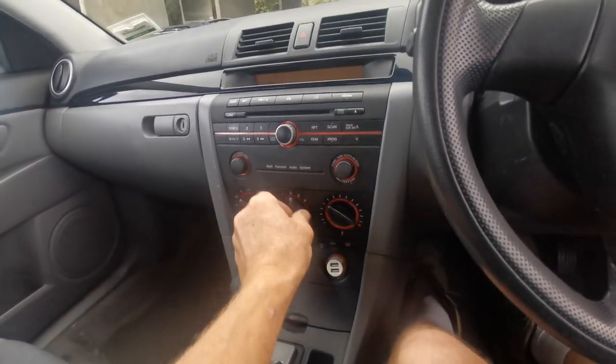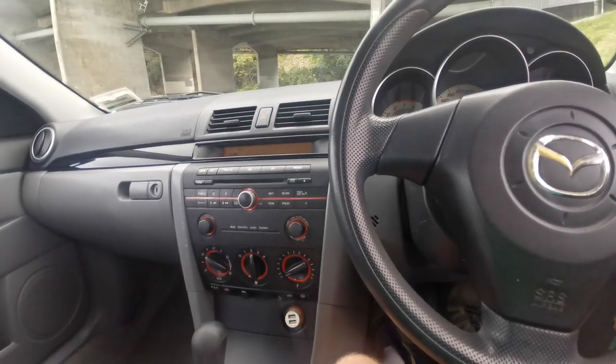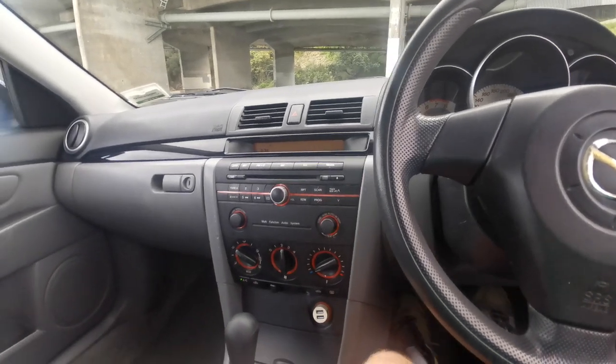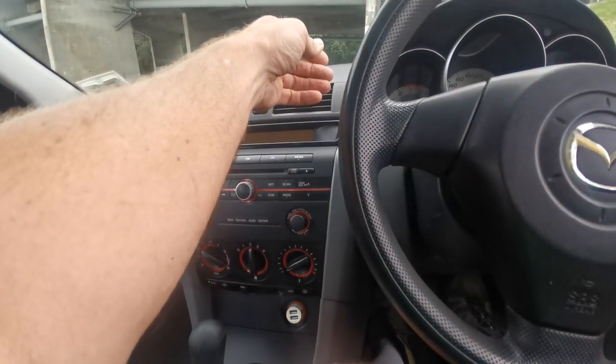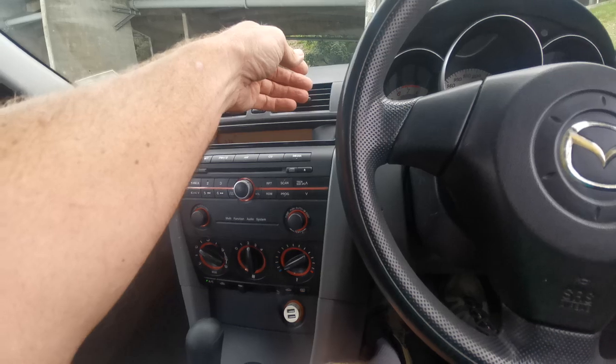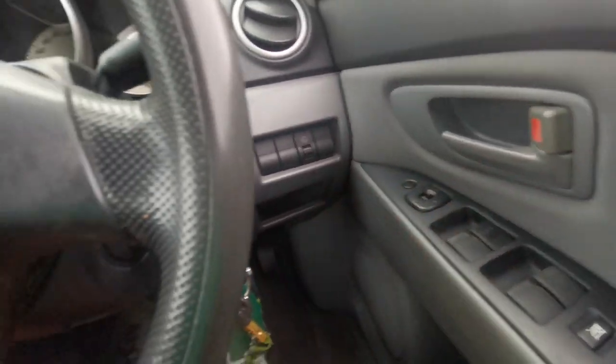All the interior windows work, the horn works. The heater works — I had that on Saturday night — and the aircon is pretty cold, so that's all working too. It doesn't have retractable mirrors but it does have electric mirrors.